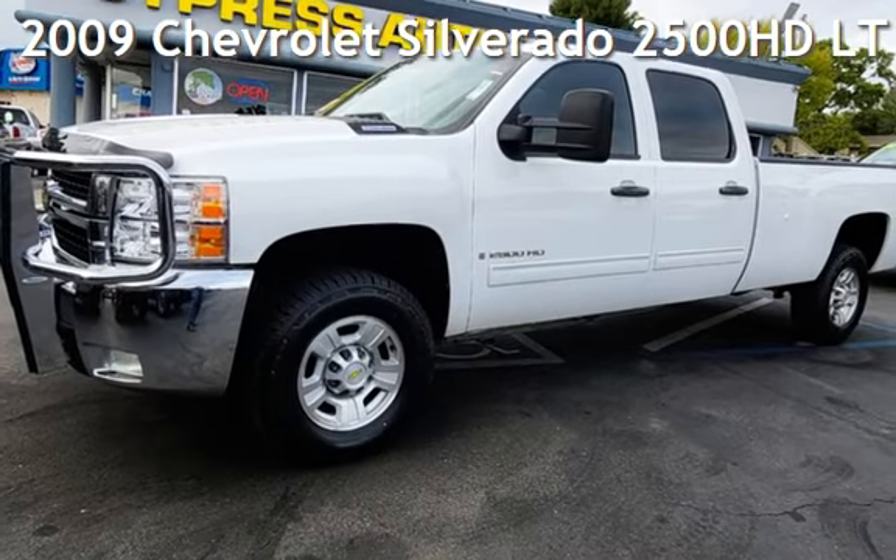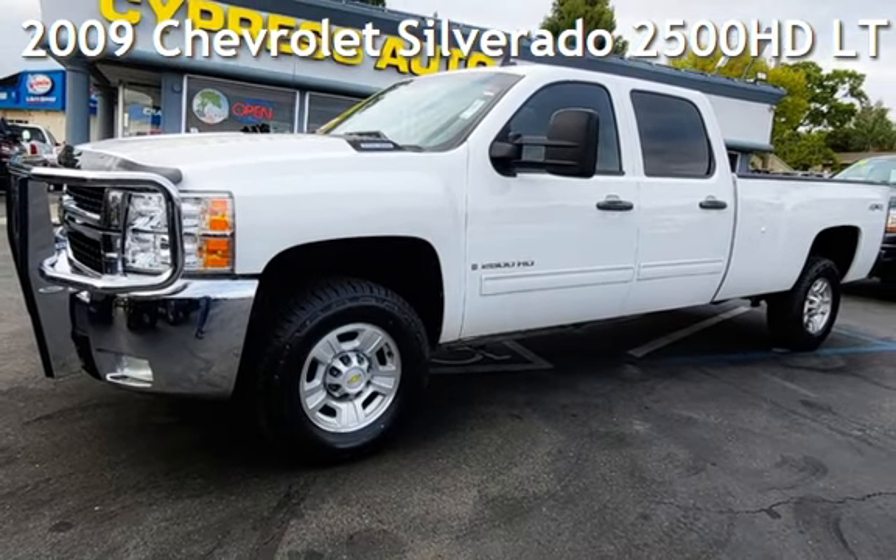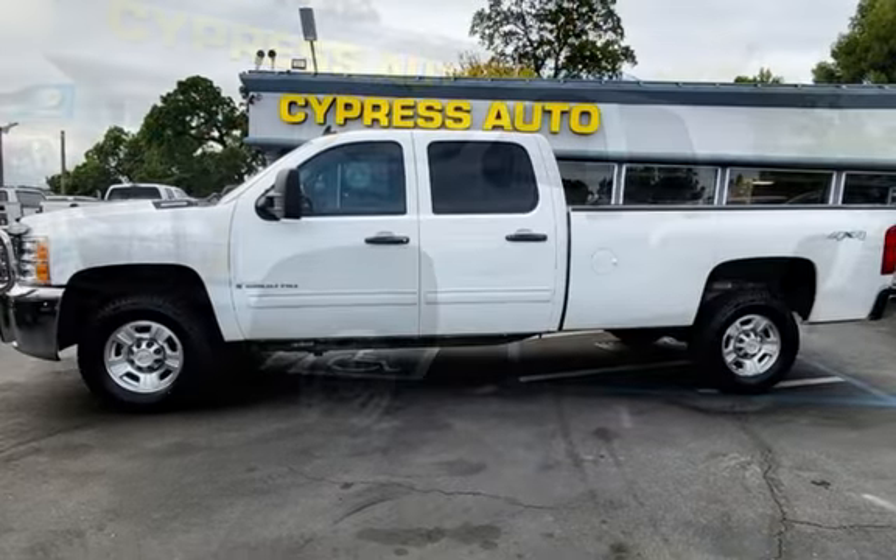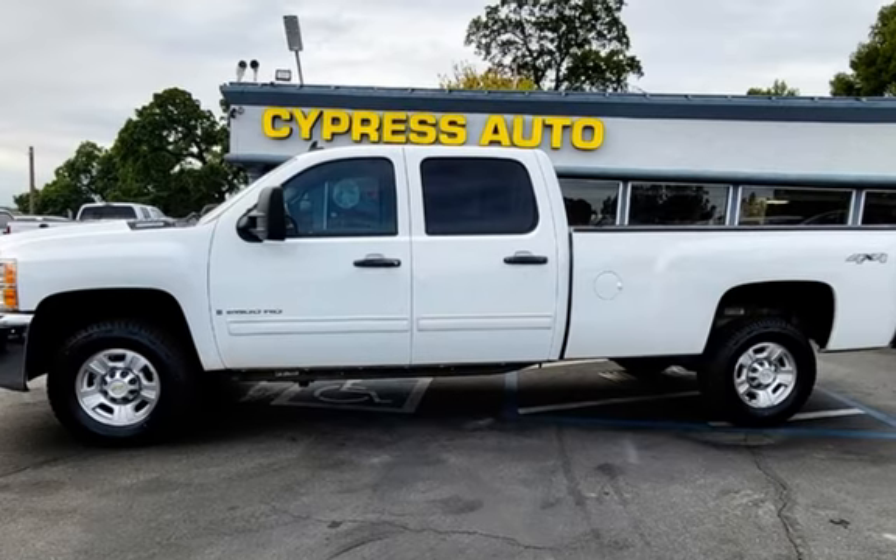Presenting a pre-owned 2009 Chevrolet. This four-door truck has an eight-cylinder, 6.6-liter V8 engine, with four-wheel drive and an automatic transmission.